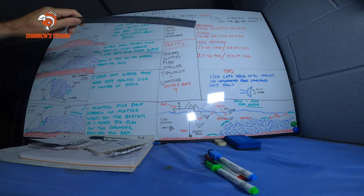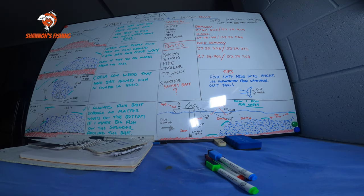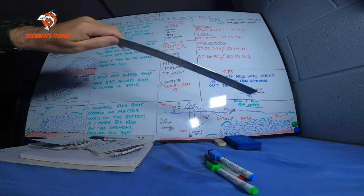People think cobia are a daytime fish, but a lot of my biggest cobia have come at nighttime. Fish nighttime guys. Go out late afternoon, catch your bait, find your bait, then put your baits down where the bait is and wait from late afternoon into the night — you'll find some big cobes.